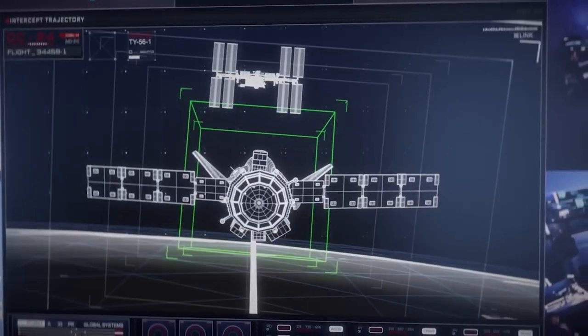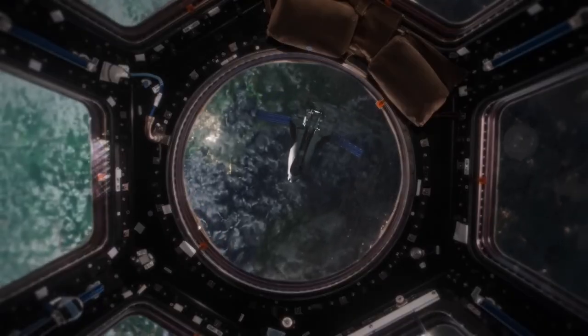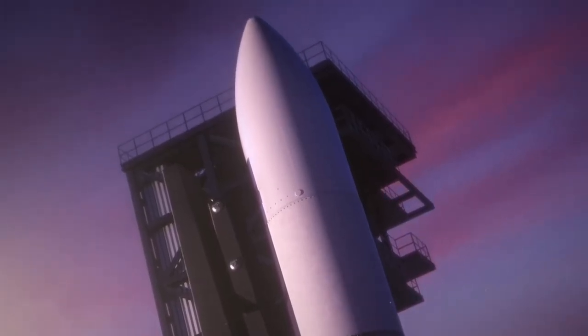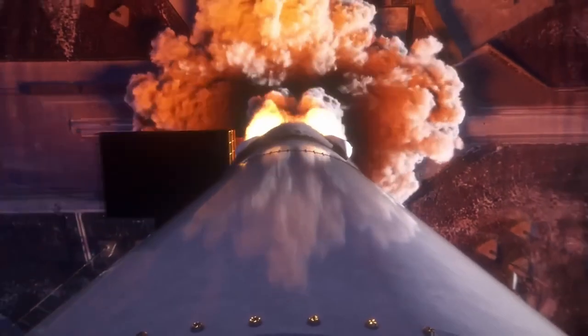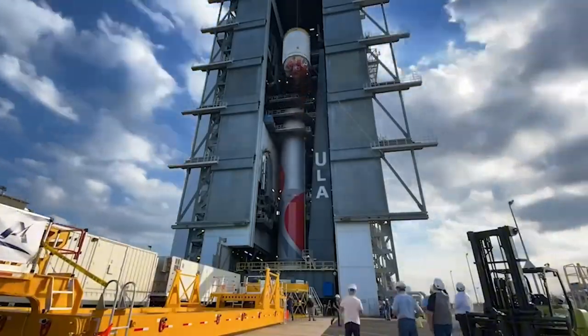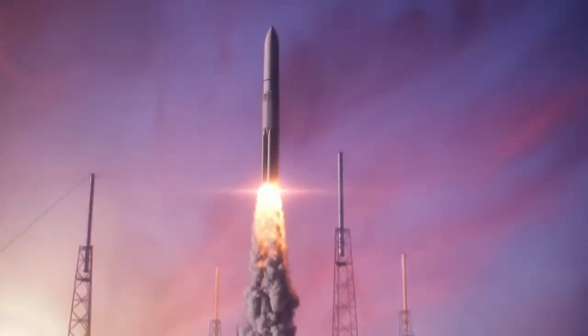Interestingly, Tenacity has already been to this facility before, where it completed some checkouts. Earlier this year, Sierra Space and NASA successfully completed a joint thermal vacuum demonstration test at the facility. The test was performed in preparation for integrated Dream Chaser spacecraft environmental tests, which are only weeks away. It went well, and now, later this month, a few more tests will be completed.